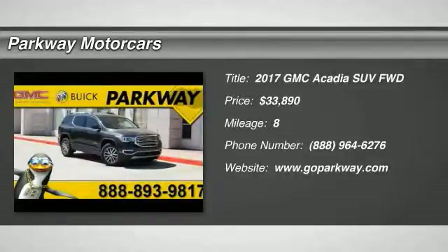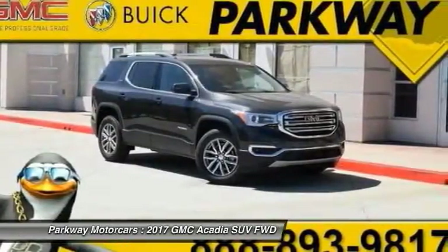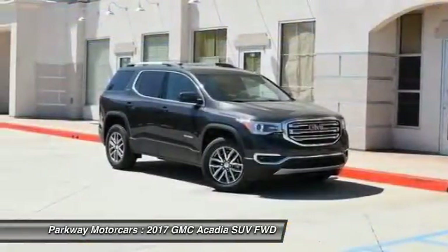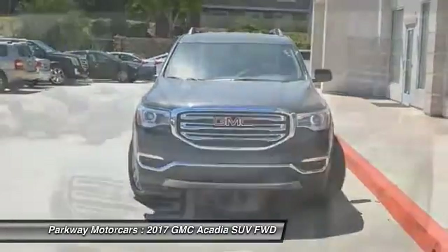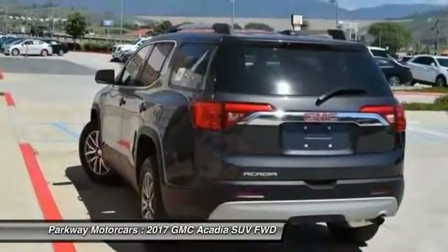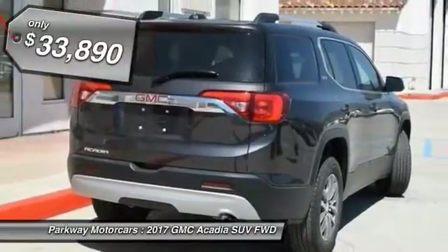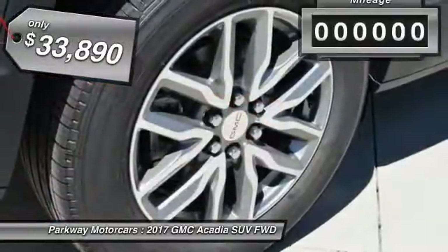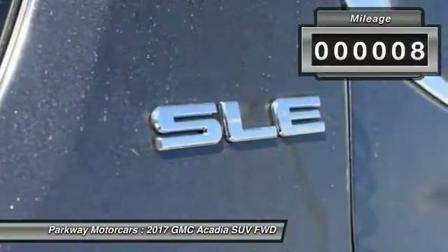Stop by and take a look at the 2017 Acadia. The GMC Acadia has great capability coupled with exceptional safety, offering better highway fuel economy than any other eight-passenger SUV, advanced technology, and thoughtful ergonomics. The Acadia is a premium utility that rejects compromise and is priced below $35,000. This vehicle has less than 100 miles.